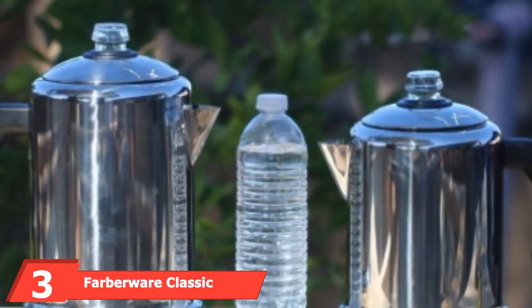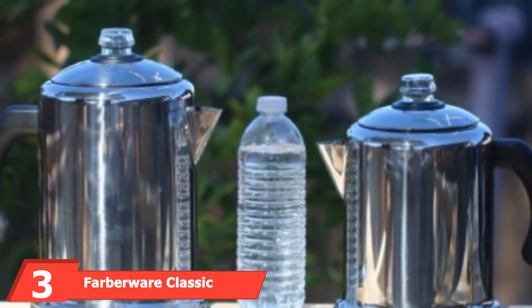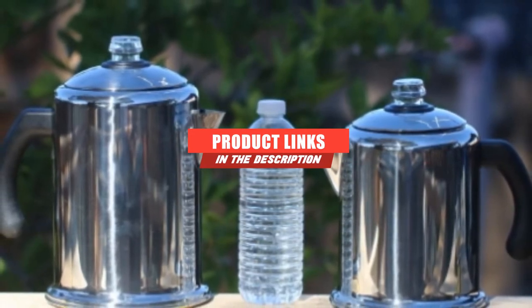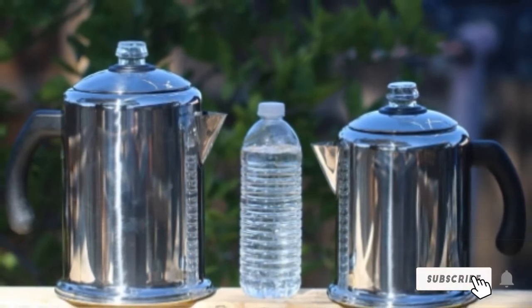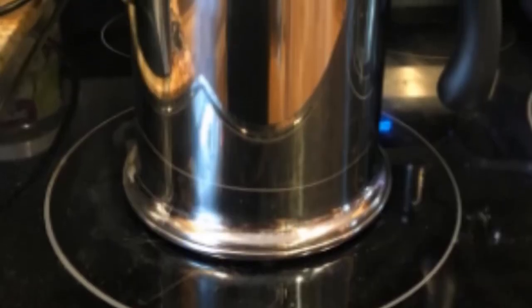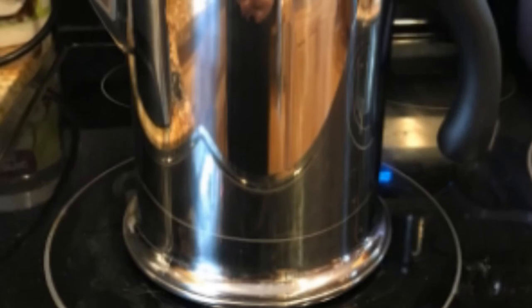Moving on to number three, we have the Farberware Classic Stainless Steel RV Coffee Maker. If you are looking for a more traditional multi-cup coffee maker, then the Farberware Classic Stainless Steel Yosemite 8-Cup Coffee Percolator might be just what you need. The sleek and stylish coffee percolator can brew between four and eight cups, making it perfect when traveling with more than one person. It includes a permanent filter basket, so there are no messy paper filters.